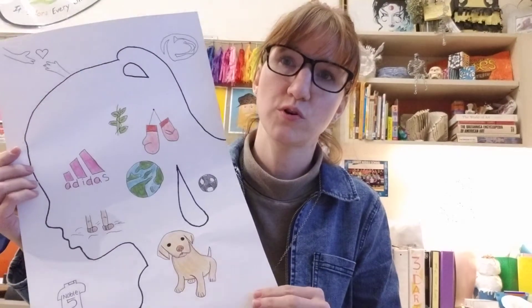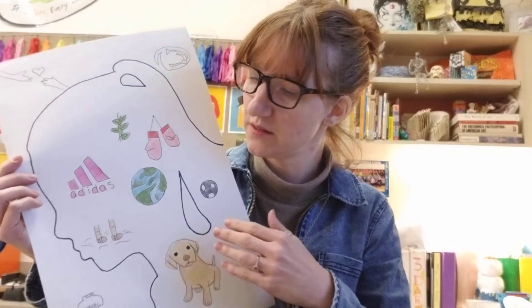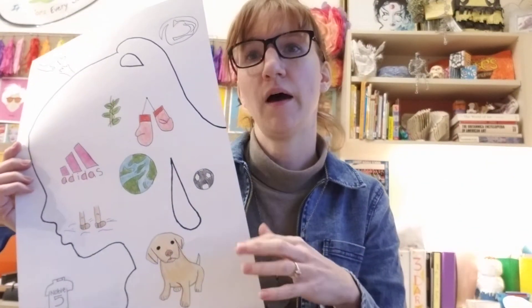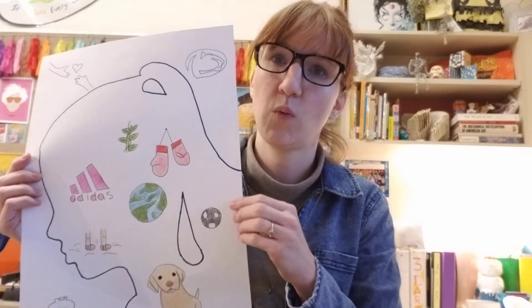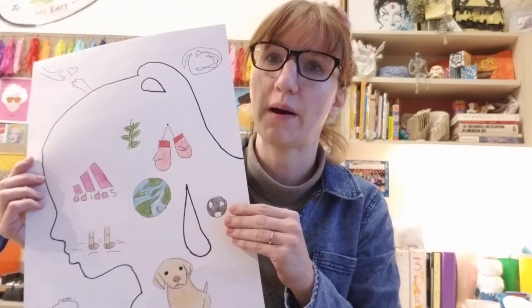Moving on to sixth grade, they are full into drawing and coloring their self-portraits — working on their sketches, filling in their heads, putting their hopes, dreams, and goals outside their head, and coloring them with colored pencils. Last week we learned about colored pencil techniques — how much pressure to use and how to blend. Next class on Thursday and Friday, those students will learn ways to blend chalk pastels for their background, selecting chalk pastel colors and blending the backgrounds of their portraits.